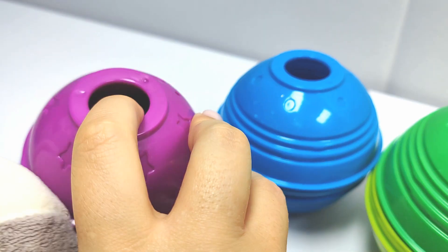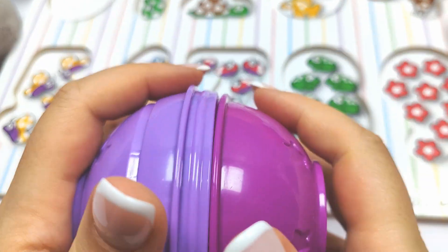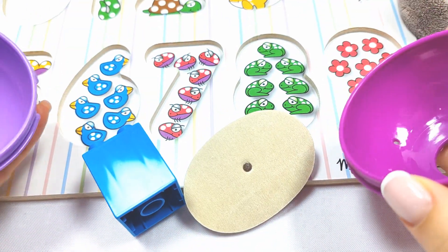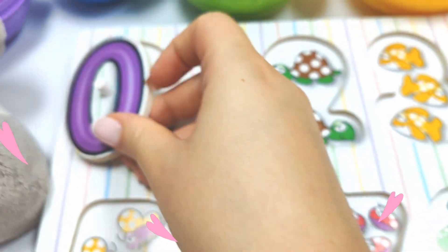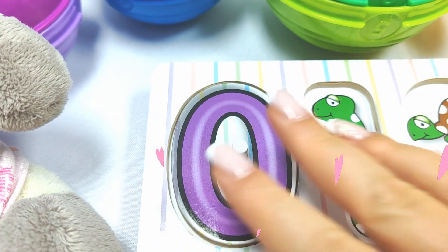Let's have a look! Let's try this purple ball! Wow! It's zero! Let's put it over here! Yay!